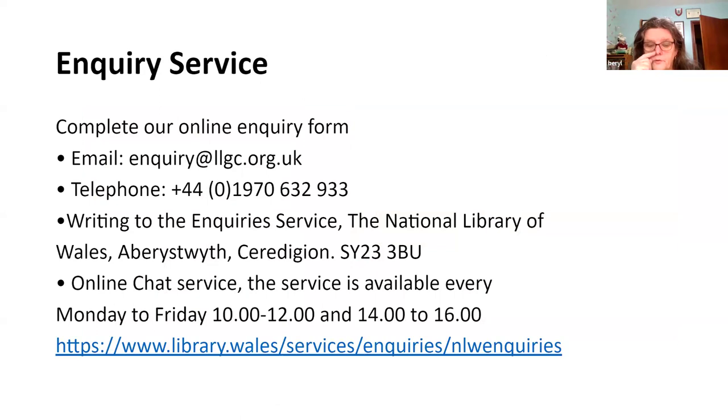That's a brief overview of the Tithe Maps of Wales and some of the map resources and other associated resources that you can use on the National Library of Wales website. Hopefully I've inspired you to go and have a look around some of our websites and do some additional digging. If you have any queries or questions, there are various ways of contacting us, and you can also contact me through SEWA as well.